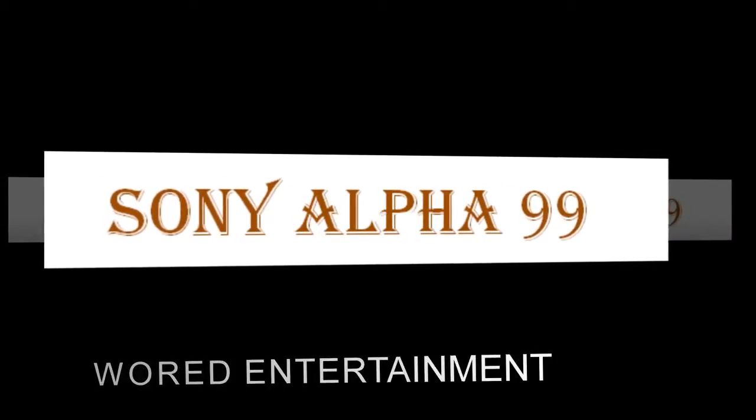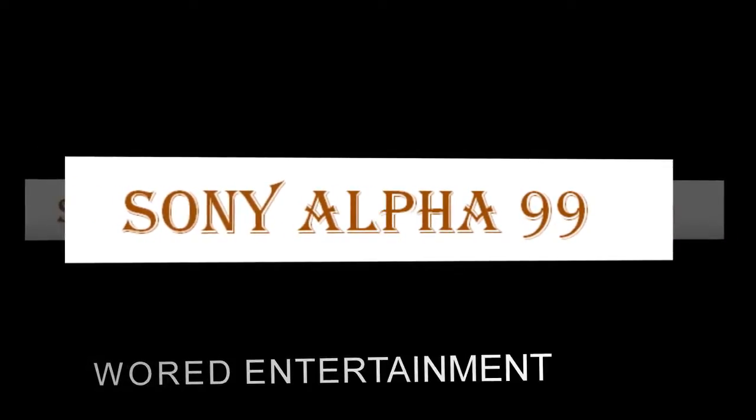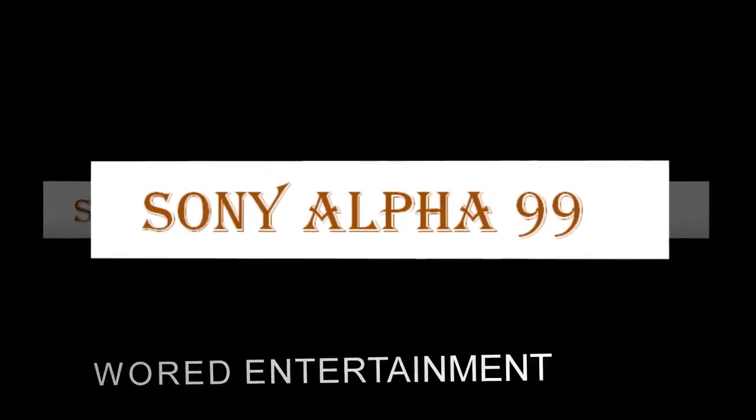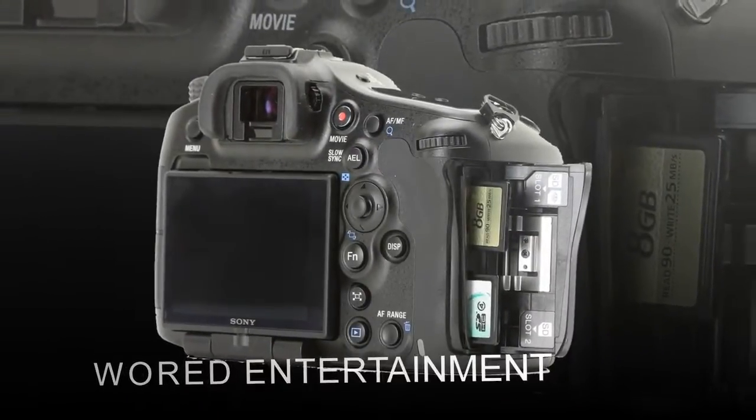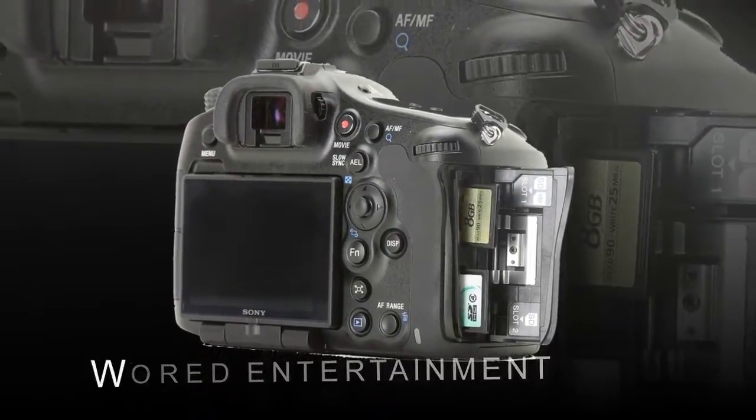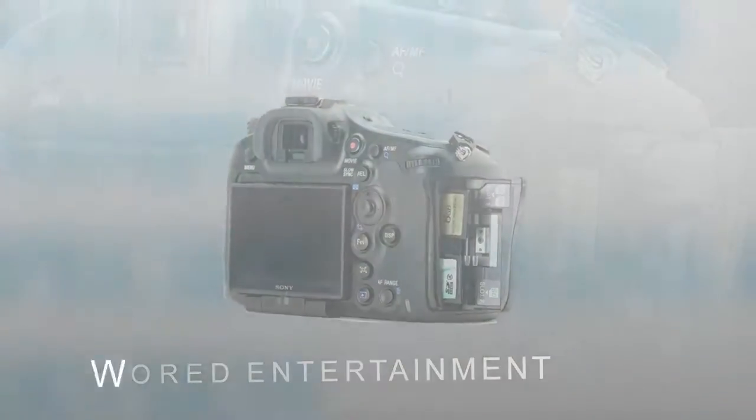The Sony SLT-A99 is the Japanese camera maker's flagship model, aimed squarely at DSLR enthusiasts who will settle for nothing less than a full-frame sensor in a rugged body with a plethora of external and customizable controls.